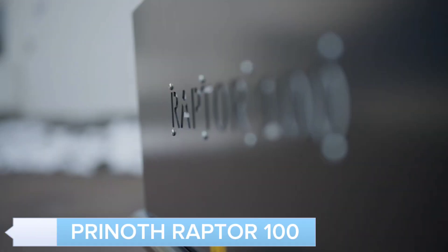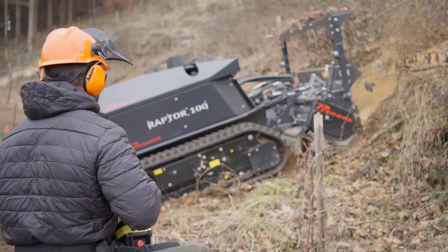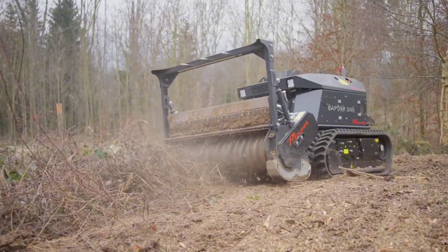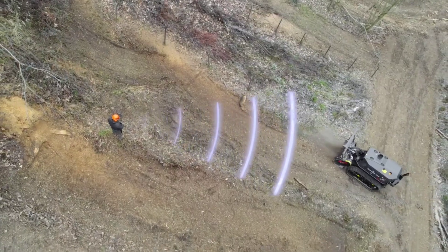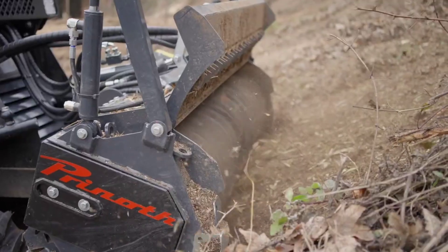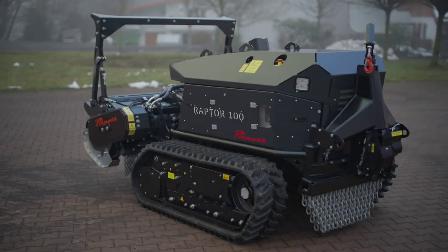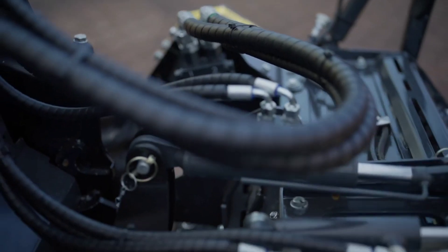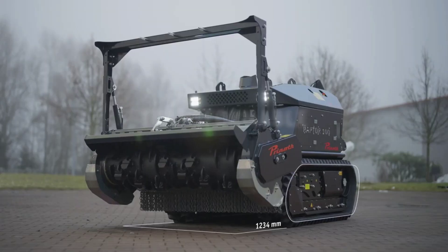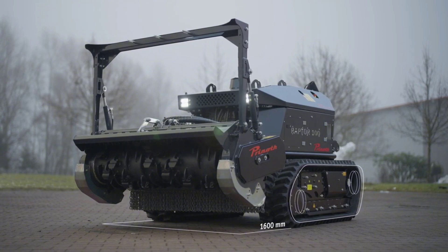Introducing the Prenoth Raptor 100, a high-performance vehicle designed for extreme environments. This powerful machine is perfect for forestry, construction, and other demanding tasks. With its robust engine, advanced track system, and innovative features, the Raptor 100 delivers exceptional performance and reliability. The comfortable cabin and intuitive controls ensure a smooth and efficient operation, even in the toughest conditions.